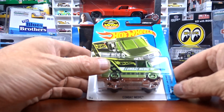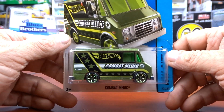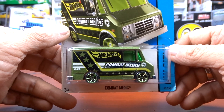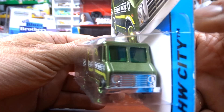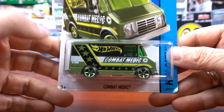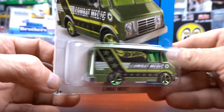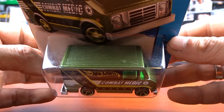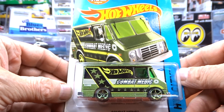Then I got this Combat Medic. I hadn't seen this one before — that's why I grabbed her. This thing is pretty cool. I have lots of these trucks but not this paint job, so I think that was pretty cool. Combat Medic — it's awesome.